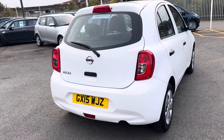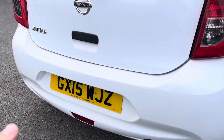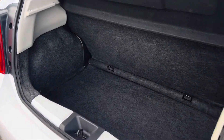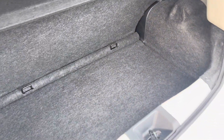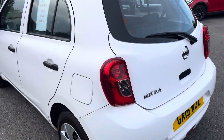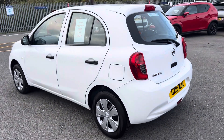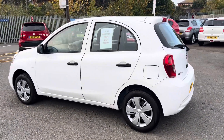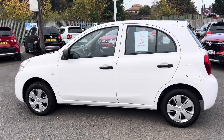The road tax on this vehicle is only 30 pounds for the year, so it's very very cheap to run. It also has a reasonable boot space. The MPG on this vehicle combined is 53, so it'll be very very cheap on fuel consumption.